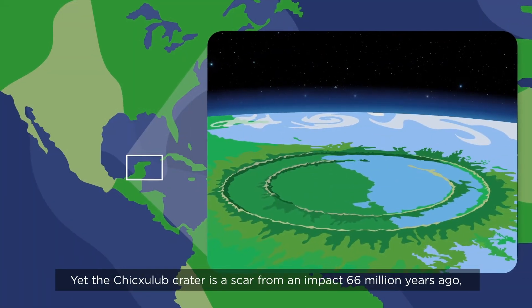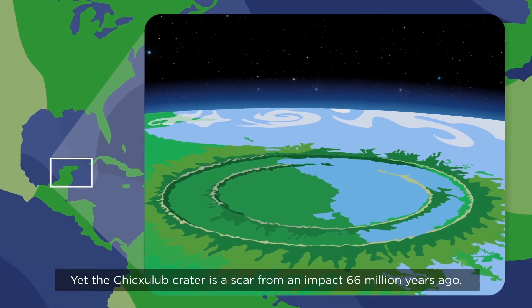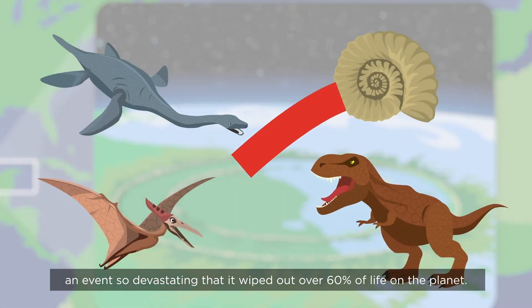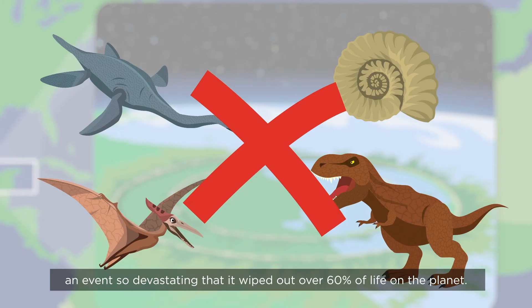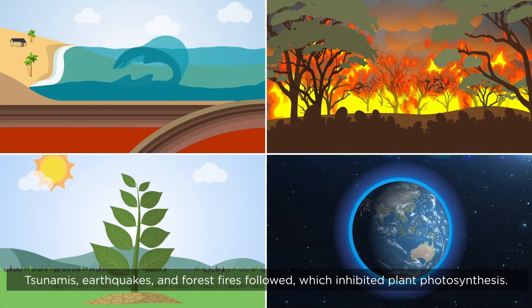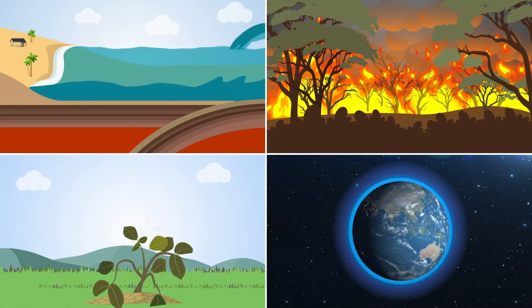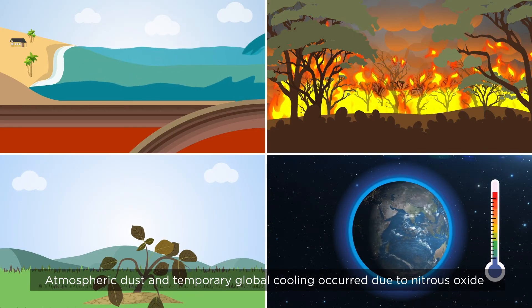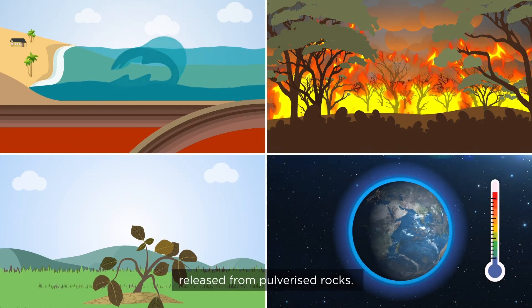Yet the Chicxulub crater is a scar from an impact 66 million years ago, an event so devastating that it wiped out over 60% of life on the planet. Tsunamis, earthquakes and forest fires followed, which inhibited plant photosynthesis. Atmospheric dust and temporary global cooling occurred due to nitrous oxide released from pulverised rocks.